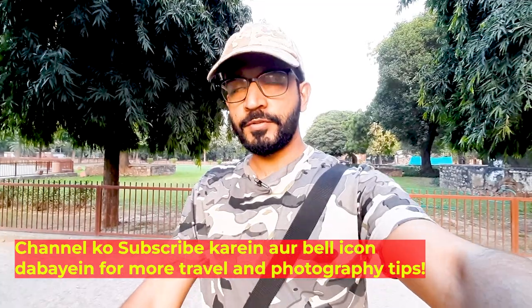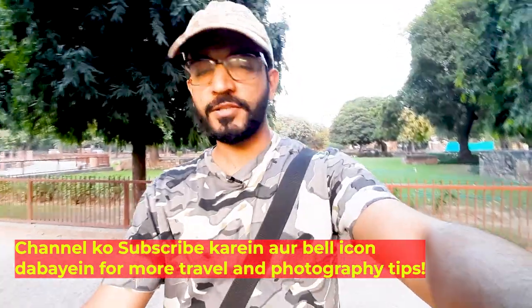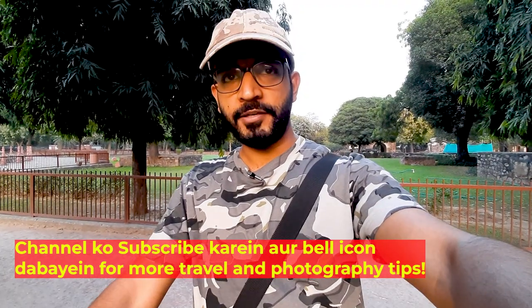This is Qutub Minar, but Delhi also has many other places to visit — like Humayun's Tomb, Safdarjung's Tomb, and newer attractions like Waste to Wonder. Videos of those have been uploaded here.